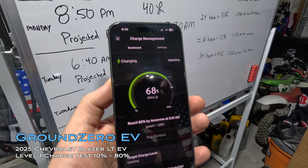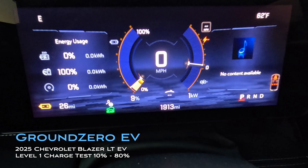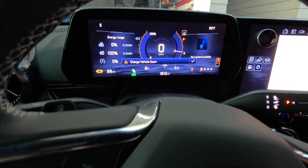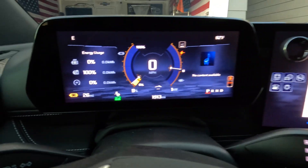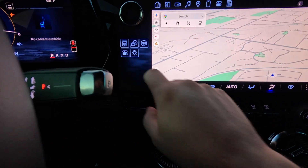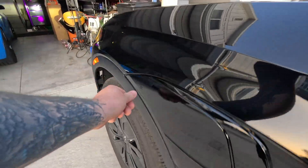How long does it take to charge from 10% to 80% on a Level 1 charger? We're about to find that out on this Blazer EV — the LT all-wheel drive. We're at nine percent right now. I'm going to power this down, go plug it in, and we'll follow along with the app.